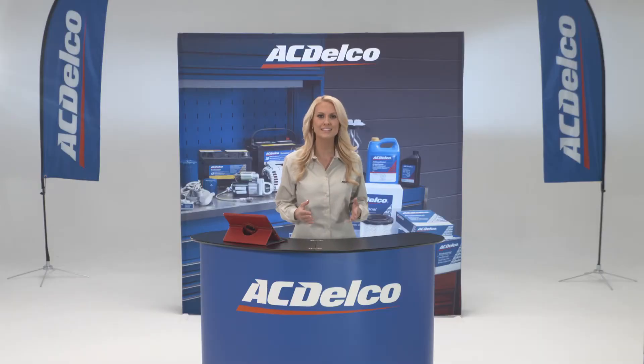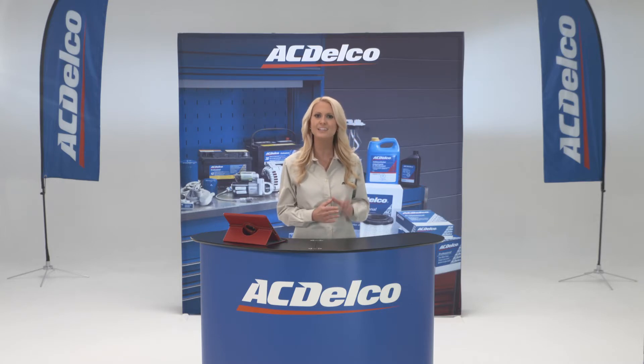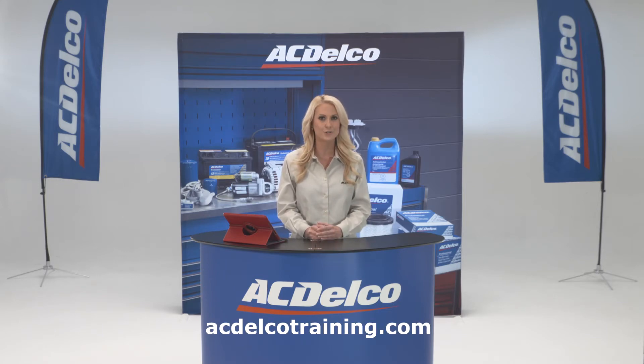These courses simulate a hands-on environment that's as convenient as any ACDelco web-based training or tech assist program. It's a significant step forward in harnessing technology and adapting it to enhance the technician's learning experience. For more information on ACDelco training options, go to acdelcotraining.com.